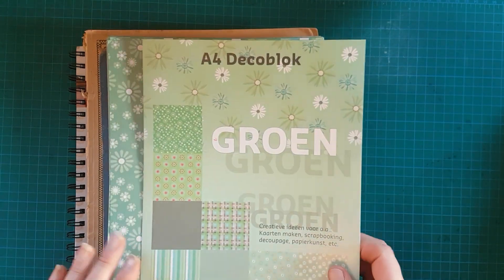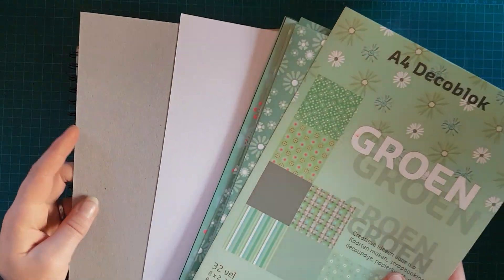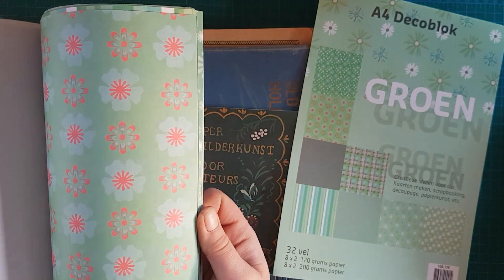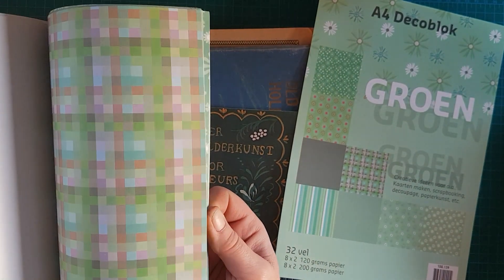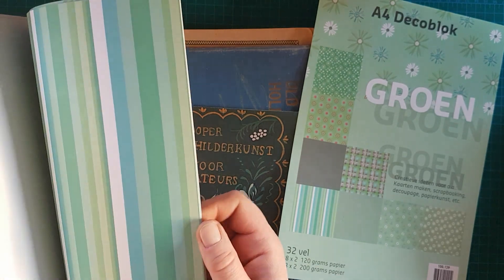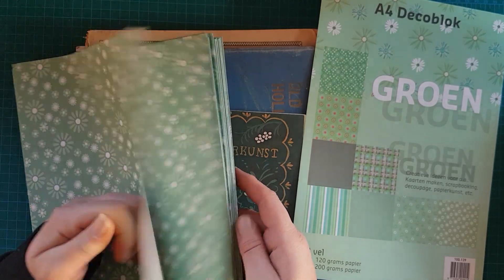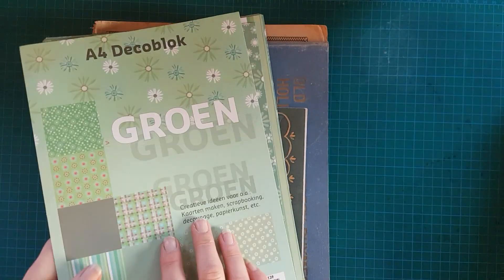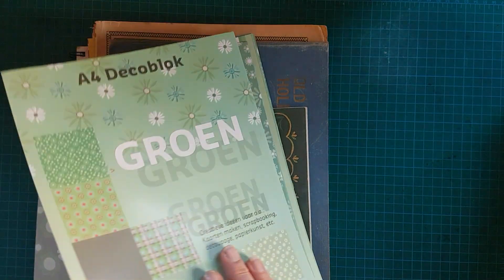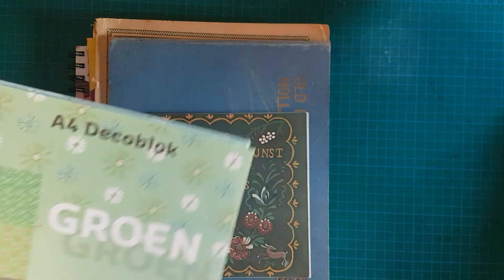Einmal diesen Deko-Block hier. Es sind eigentlich alles einzelne Papiere – da sind weiße Papiere dabei, die brauche ich natürlich nicht. Das fand ich ganz schön, ich mag die Farben. Das hier finde ich total cool mit diesen Pixeln. Es waren ein paar sehr außergewöhnliche Sachen dabei. Auf jeden Fall habe ich das mitgenommen. Die Preise sind da immer sehr, sehr günstig – für den Block habe ich 1,50 Euro bezahlt.